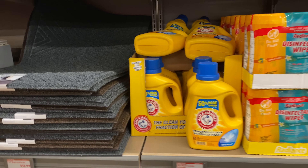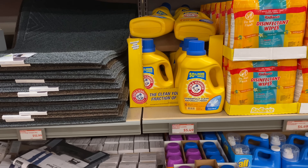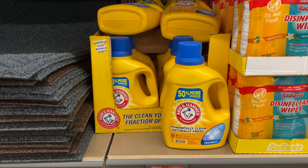Arm & Hammer detergent for $5.49 — you can get 50 loads out of that container.